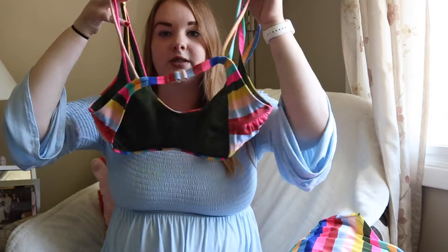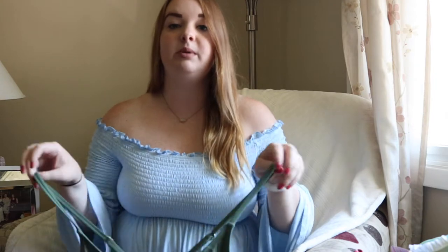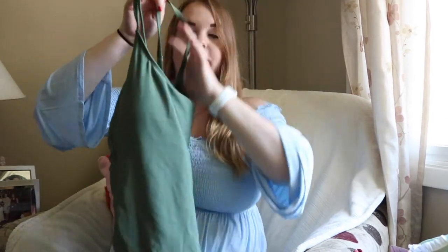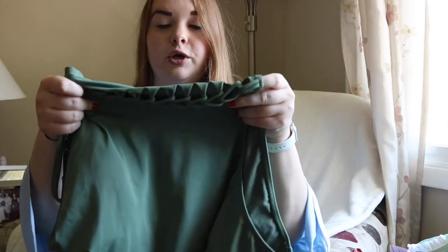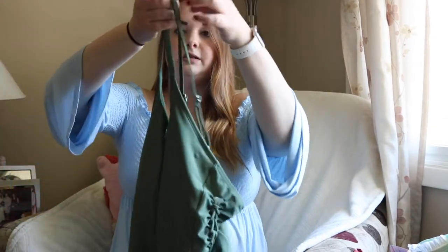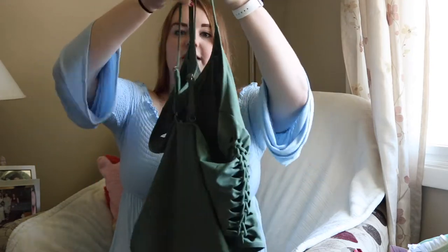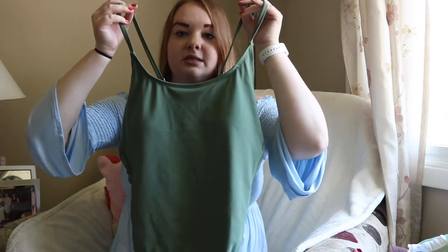I really like this swimsuit. The next swimsuit I got was from Target and I really like it because it's a one-piece and I love the color. It's army green and it has a crochet pattern on the side which is super cute. The back comes down pretty low so you can see your back well, and I love this army green color because it goes really well with my hair and skin tone.